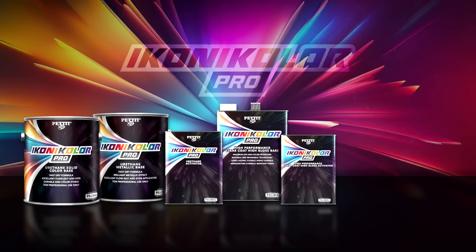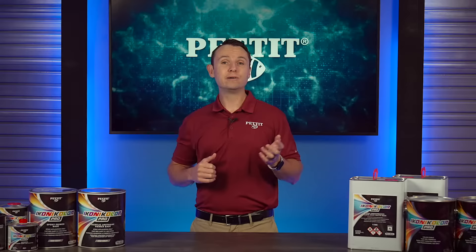The Iconicolor Pro line includes topside paint options in solid, metallic, and pearlescence for both base coat and clear coat systems, as well as a single-stage acrylic line.